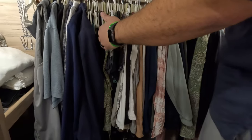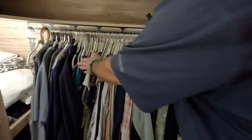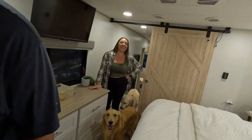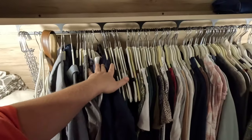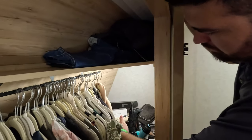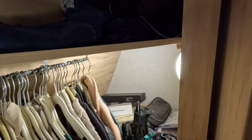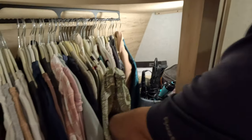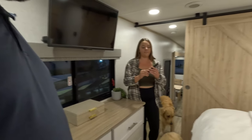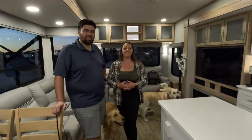In here is the closet — it is prepped for a washer and dryer, but we did not do that. If you don't install the washer and dryer, there's also tons of storage back there and up top. We installed the Insignia TV so it comes with the TV — it's an Insignia Fire TV. Will and Jen, we absolutely love your Alliance Avenue and we're so glad you're upgrading to another Alliance.